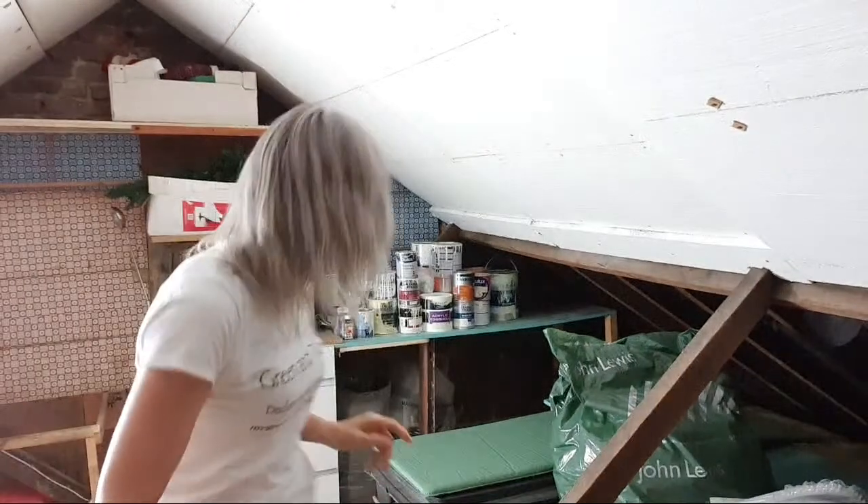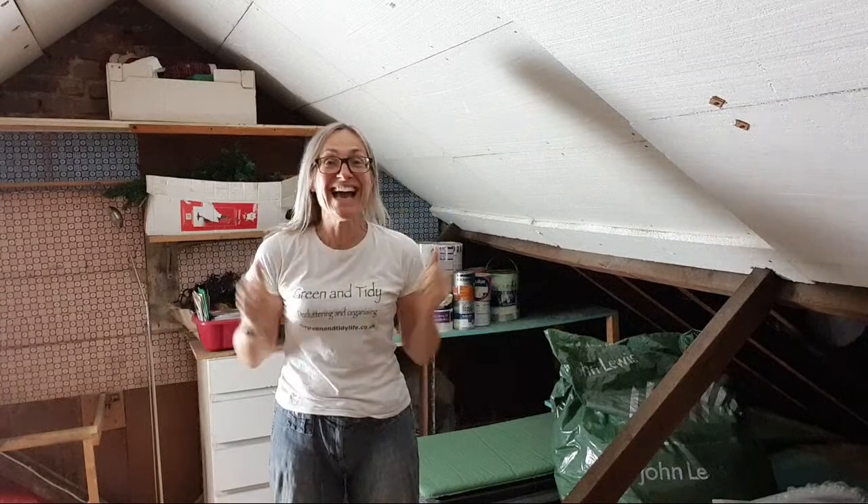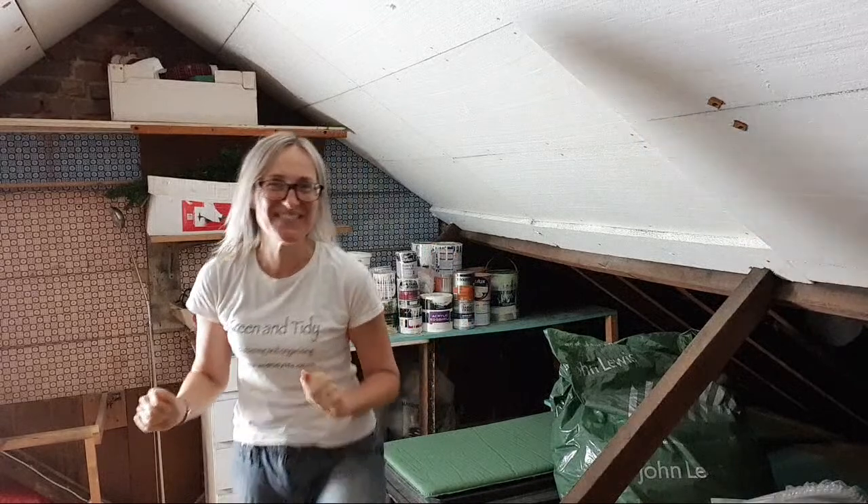So there you go — that's my transformed loft, which I'm extremely pleased with. Please do give me a like, and watch out because fingers crossed the course is coming soon. See you next week. Bye.